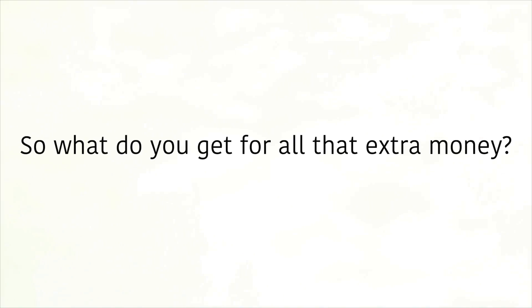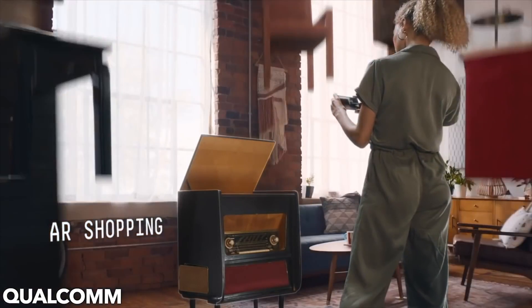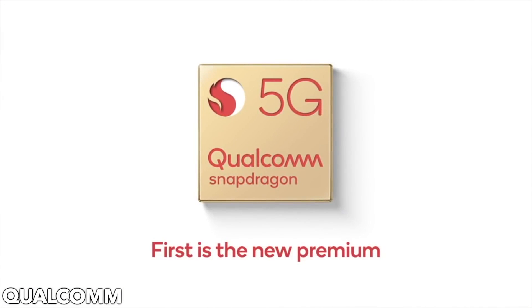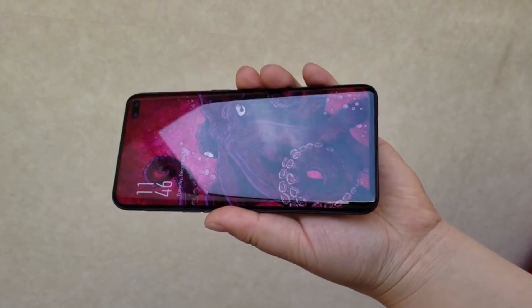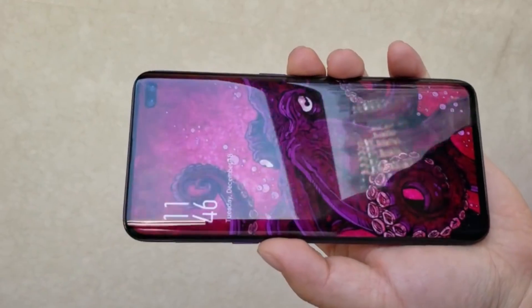So what do you get for all that extra money? The headline feature of the Samsung Galaxy S10 X is its support for 5G. The report also points to a 6.7-inch Super AMOLED screen, a quad-lens rear camera, a dual-lens front-facing camera, and a massive 5,000 mAh battery.